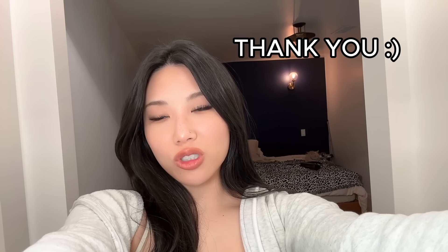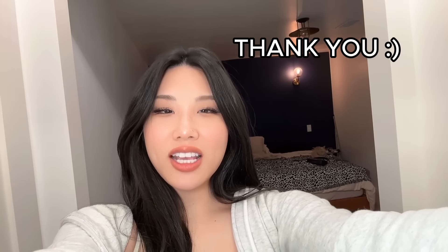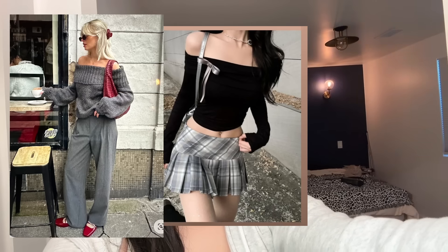Hi guys! So today I'm going to go to the thrift store. I'm planning to go to like three or four different types. I asked you guys to send me some photos of outfits. I'm going to try to recreate them and let's see how it goes.